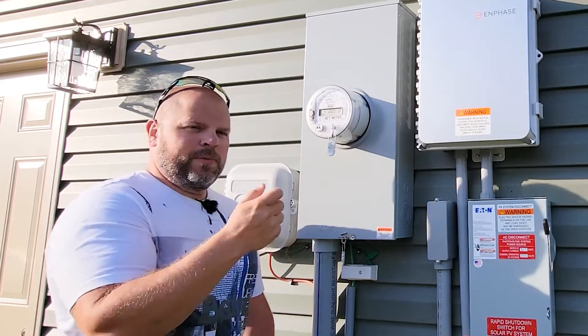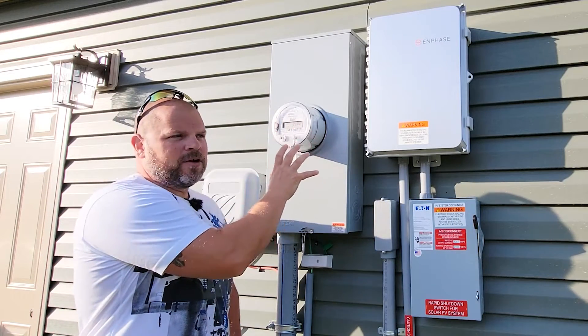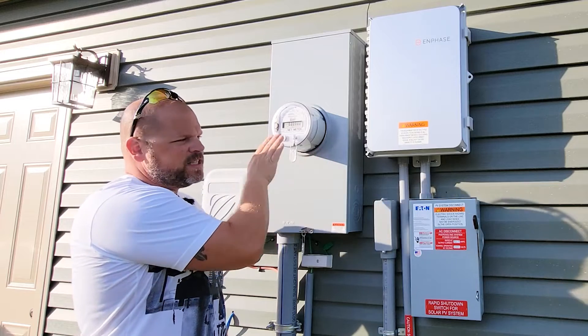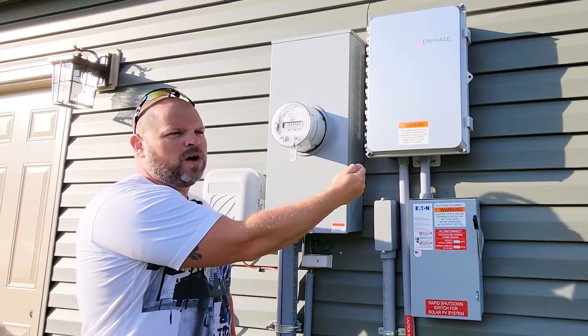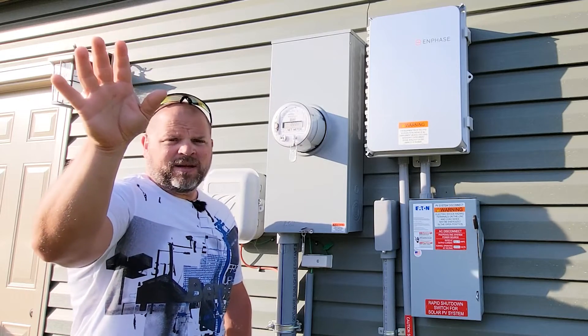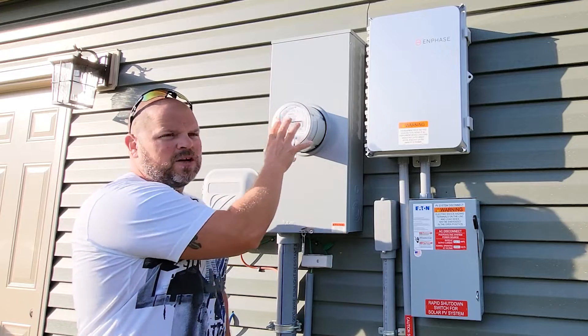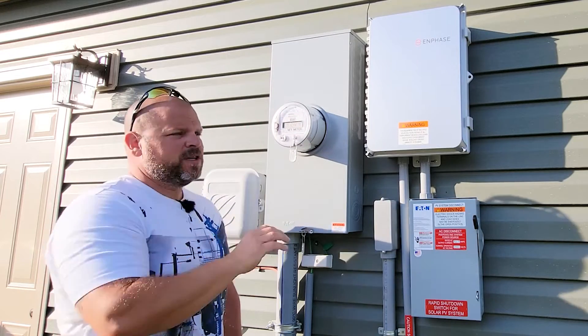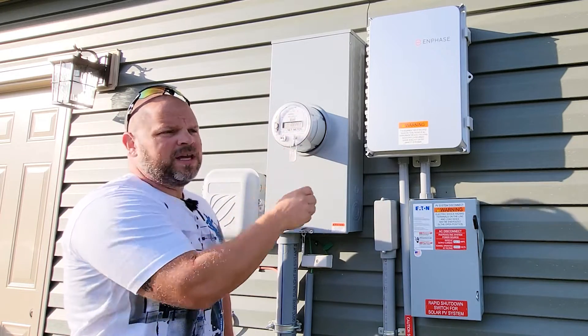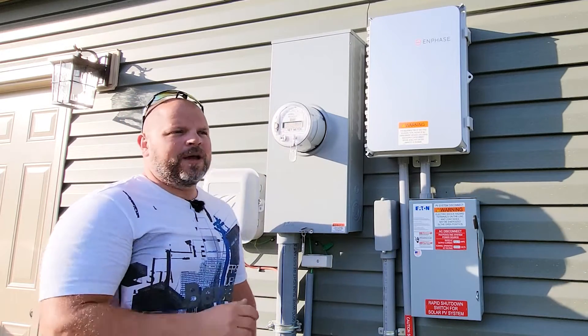Something very important is that a net meter can read in two directions: what is being consumed and what is being produced. Our solar panels are producing power, so everything we produce comes in. This meter reads both what we produce and what we consume, then gives a net between the two, and we're able to offset our bill that way. Most meters are one-directional.